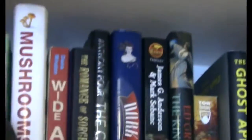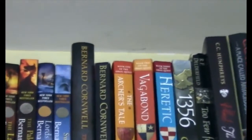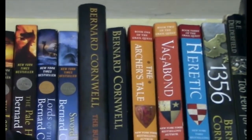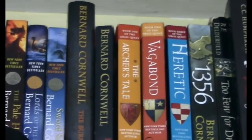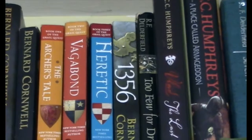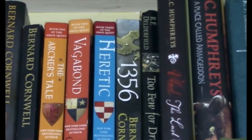Some World War II, Vietnam, and 20th century books as well. Then we start to get into some fantasy and other random books. Historical fiction — Bernard Cornwell is one of my favorite historical fiction authors. If you want me to review any of these books they're really great. The Saxon Tales are wonderful — they're about the era of the Saxons and the Vikings. Also the Archer's Tale series with Vagabond and Heretic, and 1356, which is a Hundred Years War series also by Bernard Cornwell.